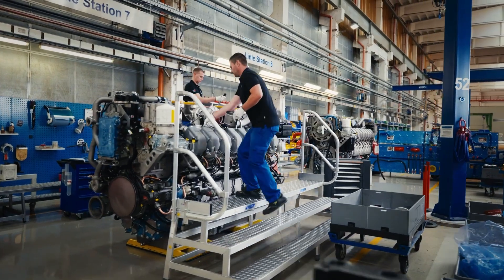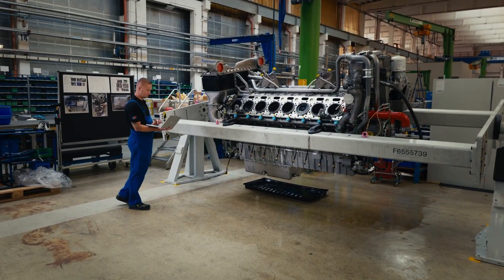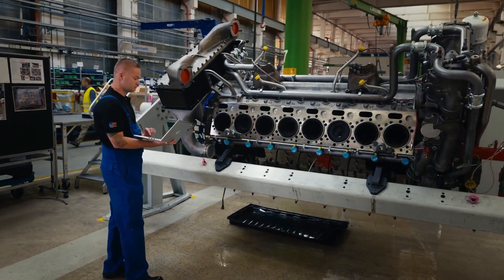From individual companies that are very cost-oriented to fleet operators that place greater value on downtimes, we have a suitable solution for all of them. Our Riemann procedure, which can be quickly applied, or our condition-based maintenance, which attaches great importance to costs — our portfolio has it all.